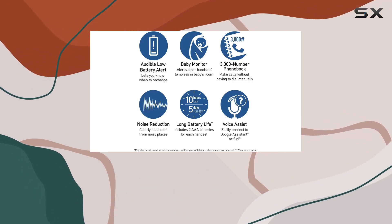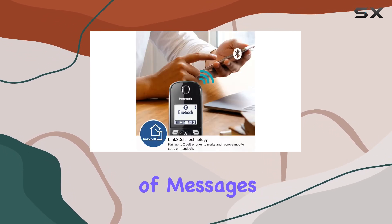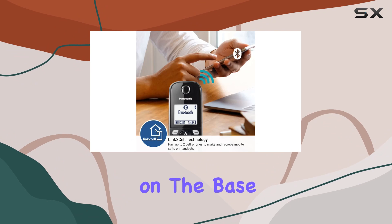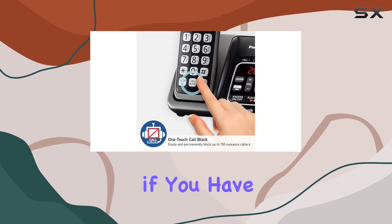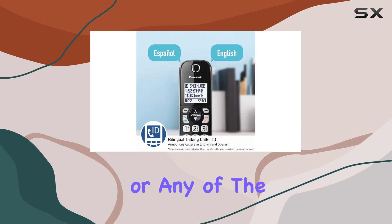One of the standout features is the digital answering machine, which can store up to 18 minutes of messages. The quick read message counter on the base unit makes it easy to see if you have any messages waiting, and you can retrieve them from either the base unit or any of the handsets.